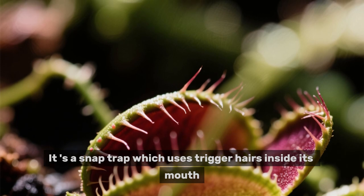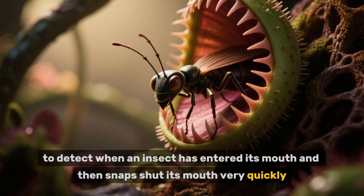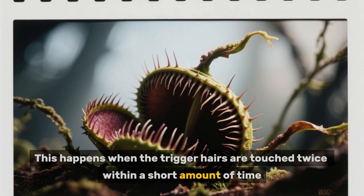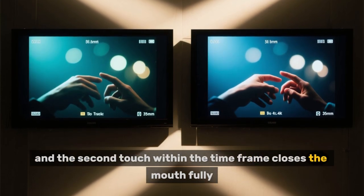It's a snap trap, which uses trigger hairs inside its mouth to detect when an insect has entered and then snaps shut its mouth very quickly. This happens when the trigger hairs are touched twice within a short amount of time. The first touch opens the mouth slightly, and the second touch within the time frame closes the mouth fully.